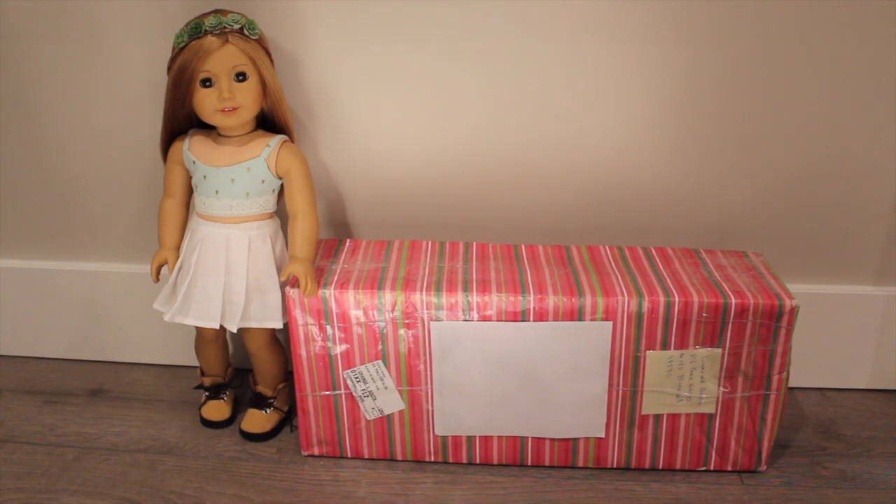Hey guys, it's Dina and today I'm super excited because I have my very first custom doll that I'll be opening and sharing with you. I purchased her from Juniper Illy. I'm sure all of you have heard of her on Instagram — if not, check her out. She has amazing customs and makes one-of-a-kind dolls. So let's get opening!